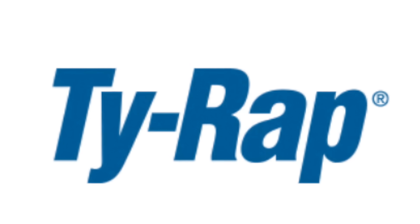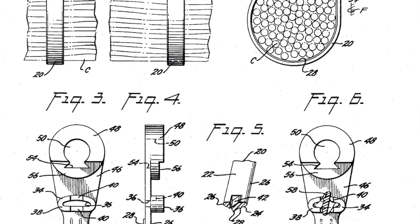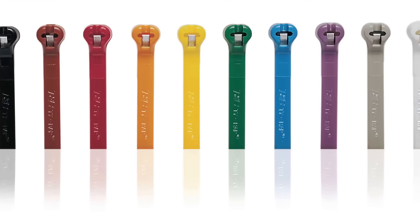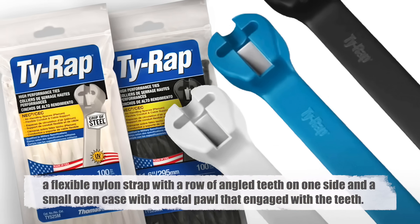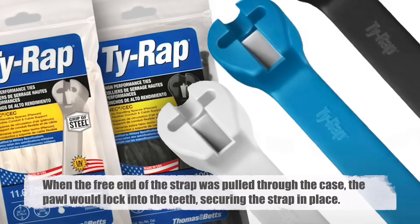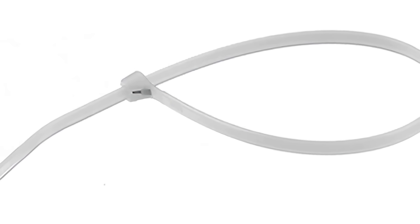Logan's initial design, which he called the tie wrap, featured a steel locking mechanism and a simple nylon strap. This innovative combination of materials and design allowed the tie wrap to be both strong and easy to use. The design was deceptively simple: a flexible nylon strap with a row of angled teeth on one side, and a small open case with a metal pawl that engaged with the teeth. When the free end of the strap was pulled through the case, the pawl would lock into the teeth, securing the strap in place. This design ensured that the tie could be tightened but not loosened, providing a secure hold that would not slip over time.